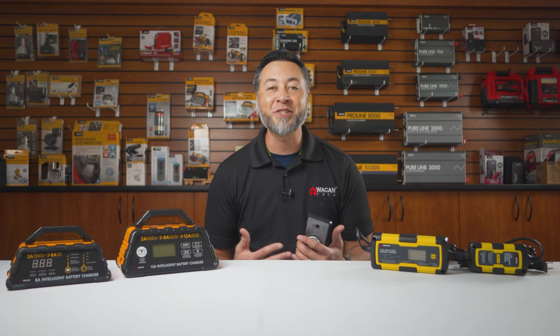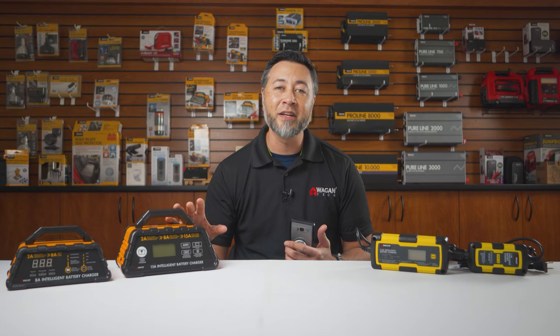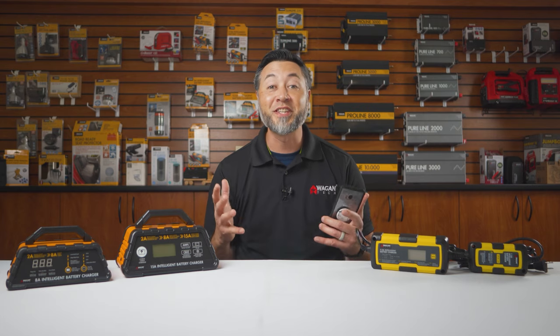Hi, my name is Justin and we're here at the Wagon Tech Studios. We're going to answer all your questions regarding our intelligent battery charger line — we'll call it an FAQ. So let's get started.